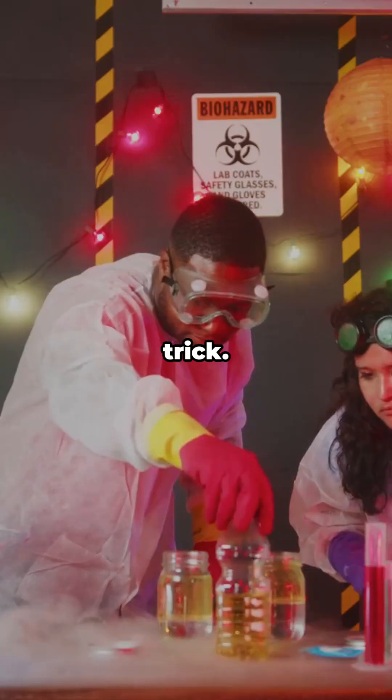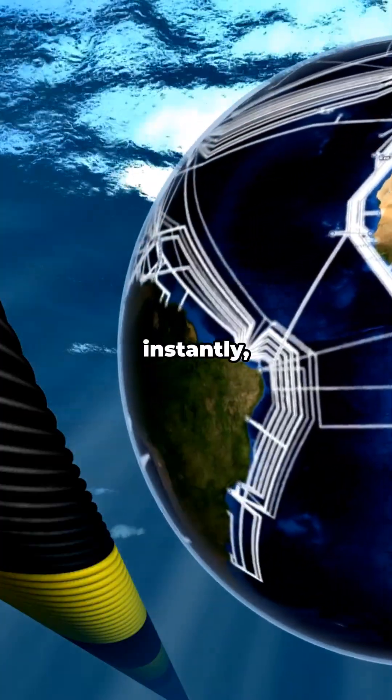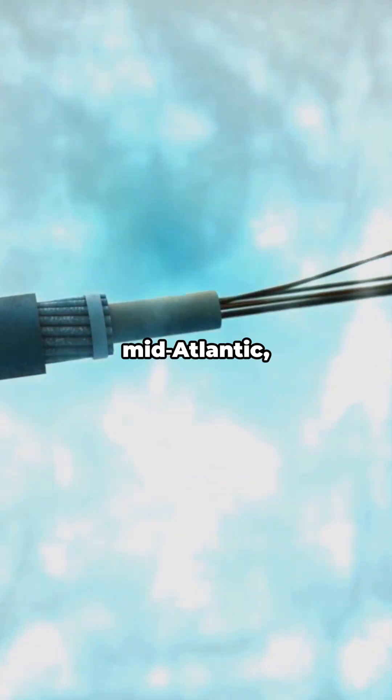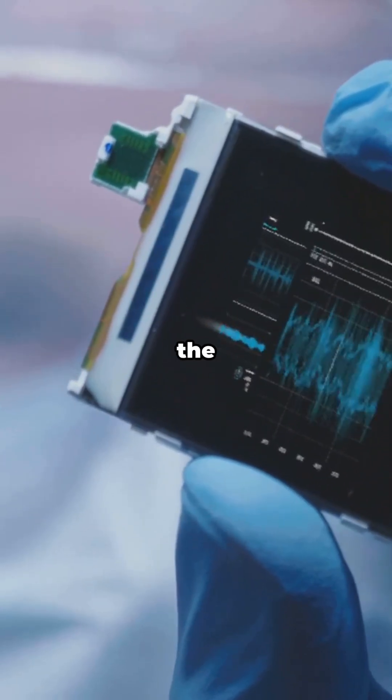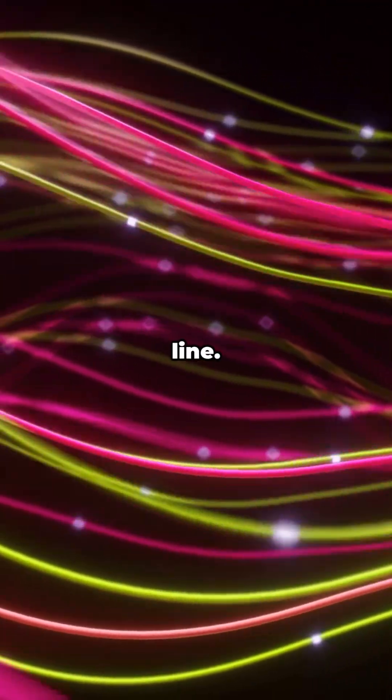Here's a quick party trick: if you've ever made a call that hopped continents almost instantly, Erbium was probably boosting your voice mid-Atlantic — inside a black box the size of a lunch pail, every 50 to 80 kilometers down the line. It's like a relay team of tiny pink power-ups keeping photons sprinting.